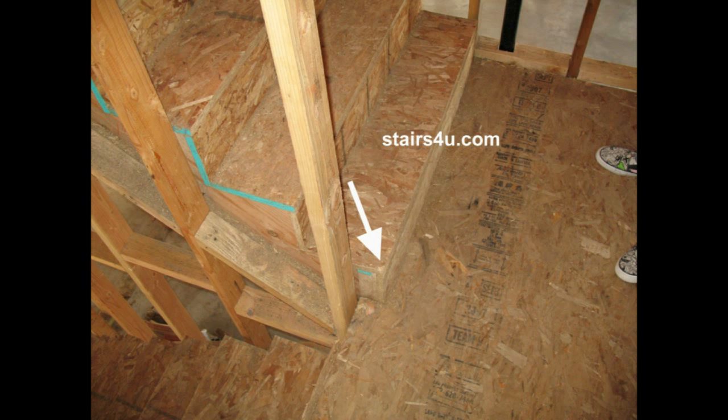So you'd have a 36-inch landing from the wall to the front of the bottom stair tread, which would be the top of the landing. With this protruding into this 36 inches, you could have a problem.